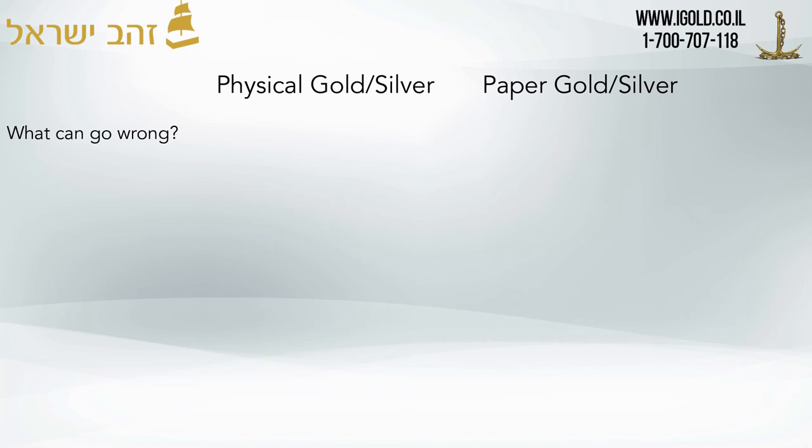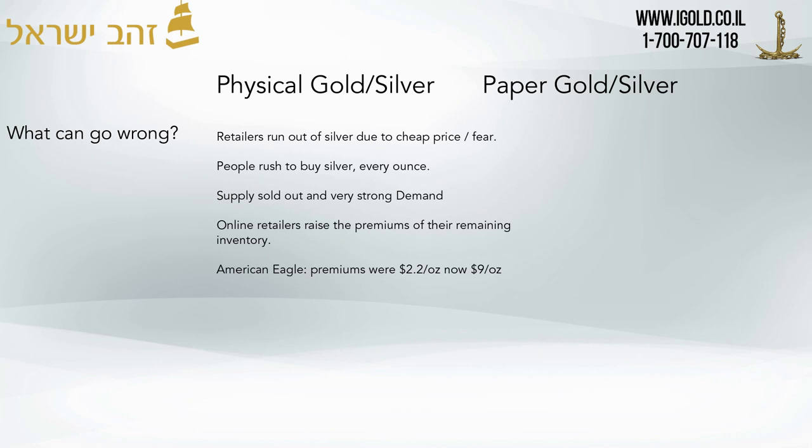What can go wrong in the physical silver market? Retailers run out of silver due to the very cheap paper price and also from fear — people rush to buy physical silver and buy every ounce. We can see this this week: a lot of the big retailers in the United States have had such large demand that they've totally sold out of Canadian Maples, American Eagles, and even alternative rounds are selling out. Online retailers are not going to try to sell at a lower profit — they're actually going to raise their premiums if they have any inventory remaining.